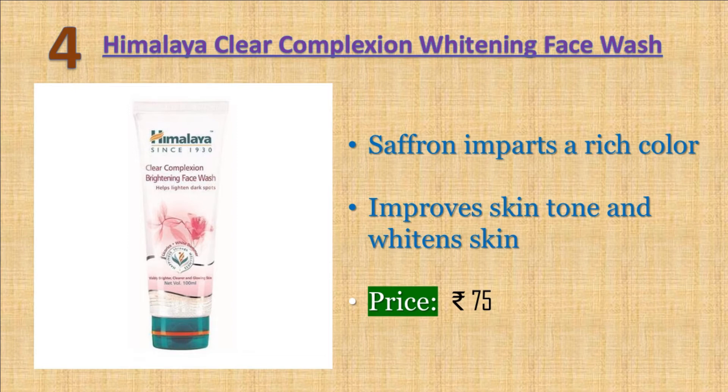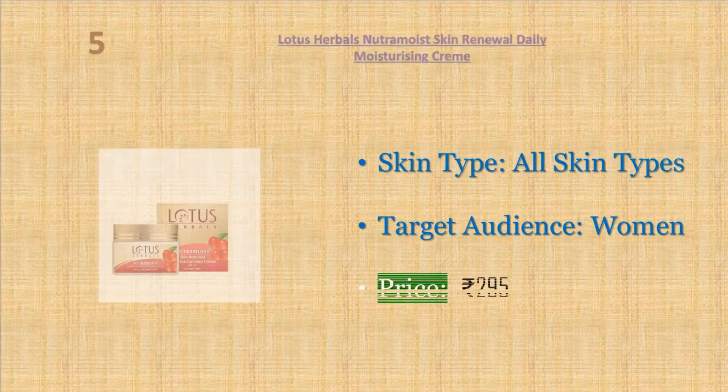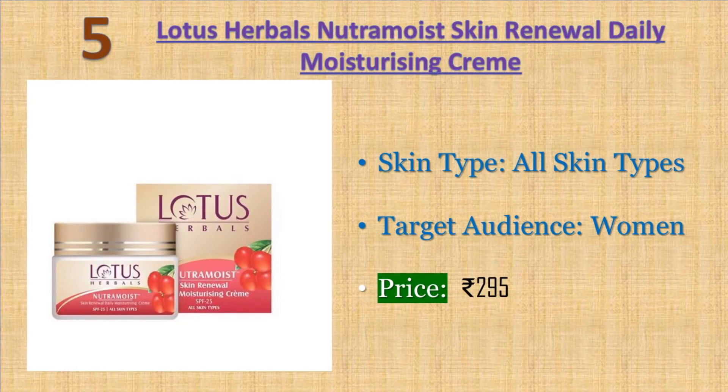Number four: Himalaya Clear Complexion Whitening Face Wash. Himalaya's Clear Complexion Brightening Face Wash effectively removes dark spots, cleanses and clarifies impurities, revealing a clear, radiant, and even complexion. Saffron helps clear skin of spots and blemishes, pomegranate nourishes, while cucumber soothes the skin. Price: 75 rupees.